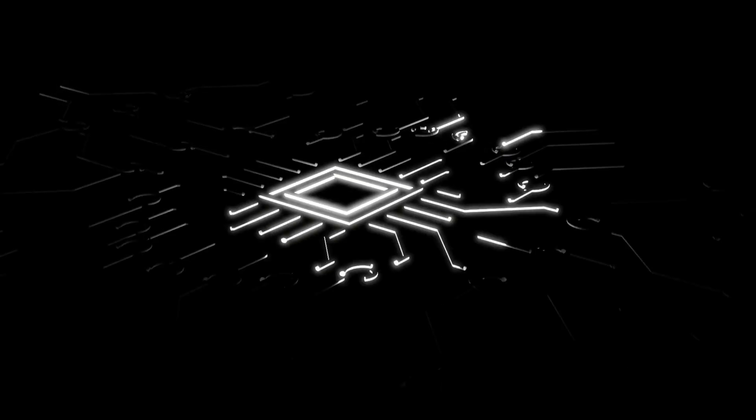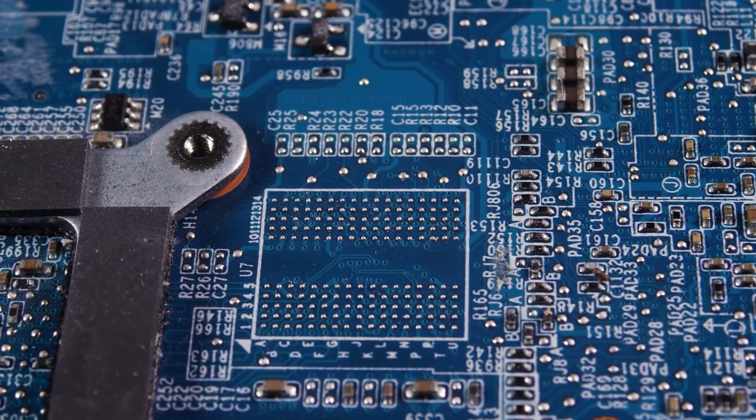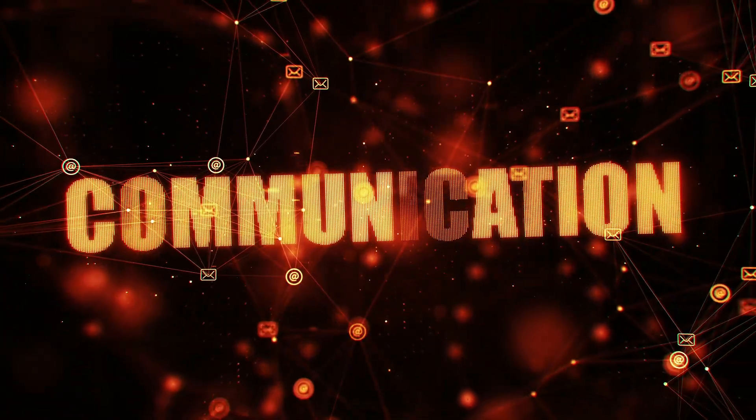Say hello to the control board — the genius behind the scenes. This tiny circuit runs the show: microcontrollers manage charging speed, sensors track temperature and voltage, relays act as bouncers cutting power if things get too hot, and communication chips are essentially texting your car.